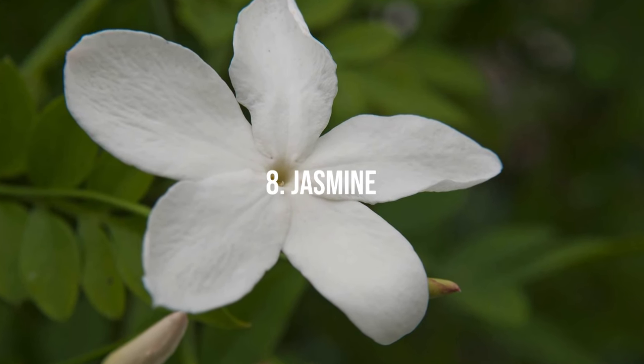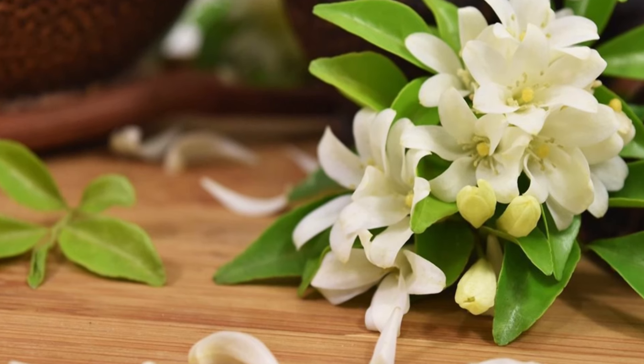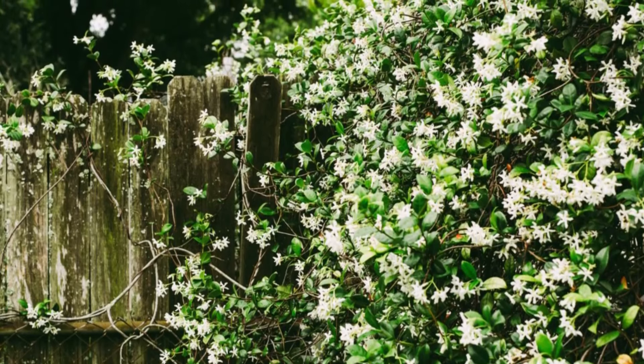8. Jasmine. Jasmine plants produce star-shaped flowers that release a strong, sweet scent. They perform best in full sun or partial shade and require well-drained soil.